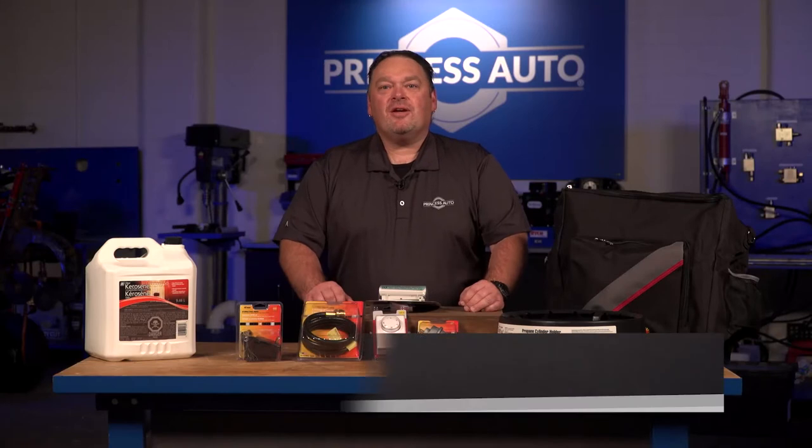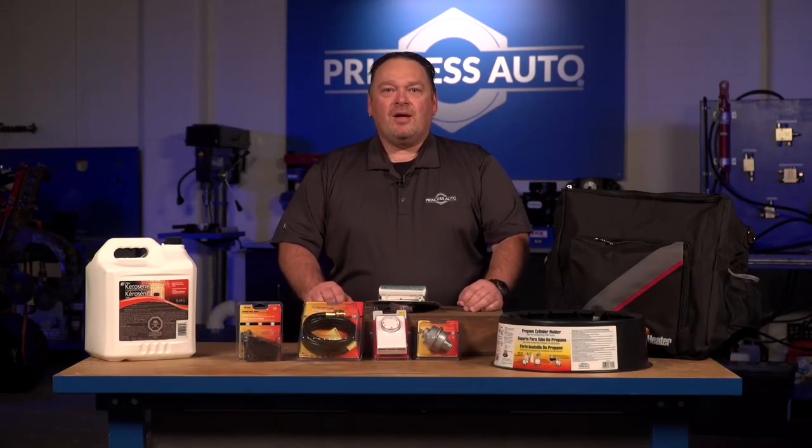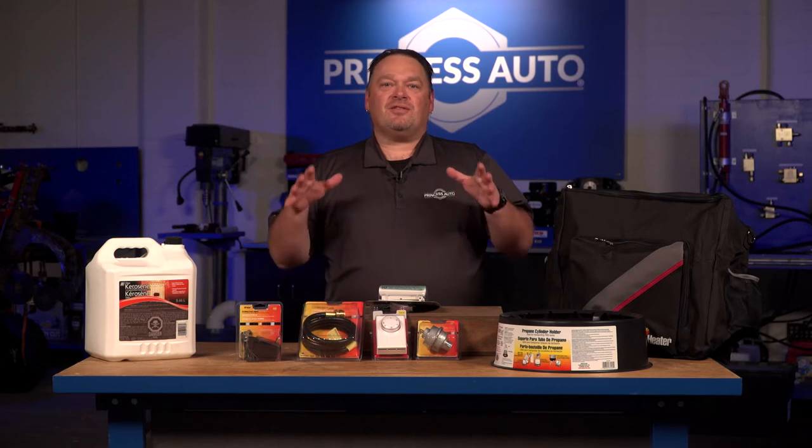What's up guys? Mike Tierney here with Princess Auto. Welcome to Tech Tips with Mike T. We're talking about accessories for your heaters. Now there's a ton of accessories that you can select from. Some are more specific to each type of heater. We're just going to go through a handful that we carry in our stores.